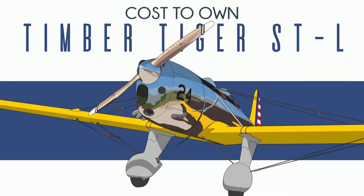So you want to buy a Ryan ST — you may be out of luck. There's only a handful left in the world and they don't go for sale very often. But that's okay because this isn't a Ryan ST. It's a Timber Tiger STL, which is a Ryan ST replica kit plane that you can buy today.